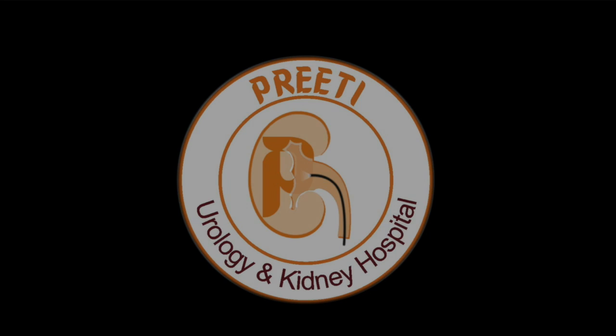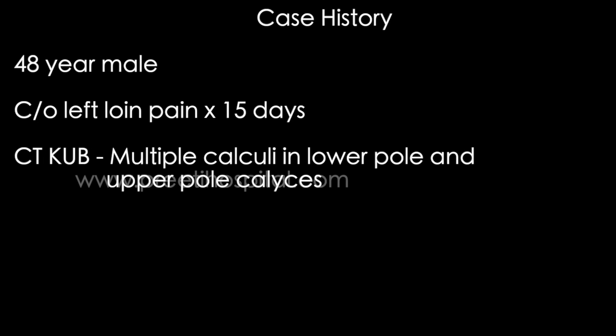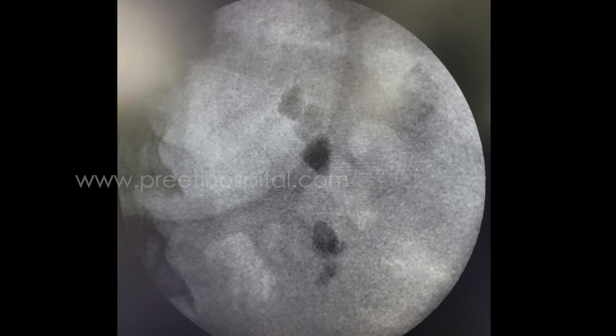This is a case of failed supine PCNL upper caliceal puncture, where access to all the calyces through a single puncture could be achieved. A 48-year-old male patient presented with left loin pain and multiple calculi in the lower pole and upper pole. The RGP shows an acute 180-degree up-and-down stone configuration, and the CT is not very informative — the complexity of the case can only be understood in relation to the RGP.